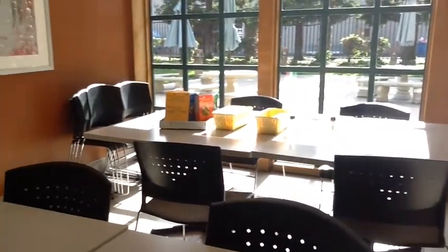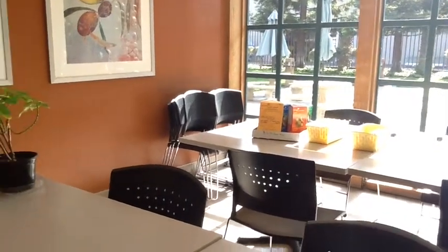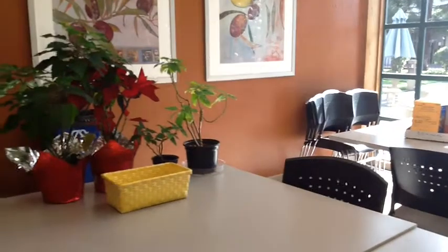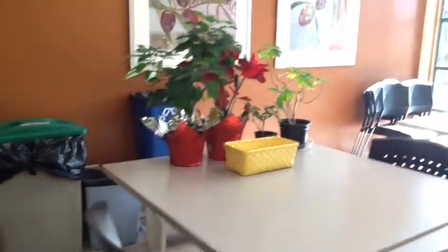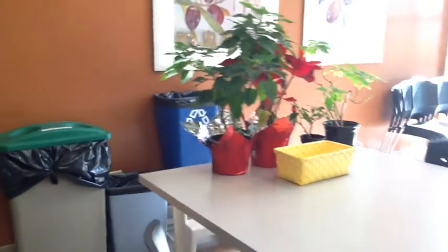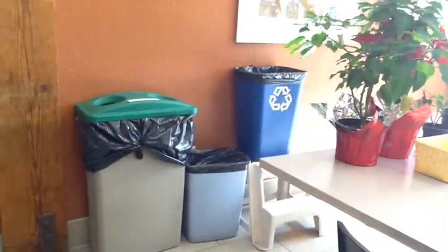There's chairs that are stacked up on one another. Cookies for sale on the table. Poinsettias. Another recycled can on top of a stepstool. Another odd little garbage can.